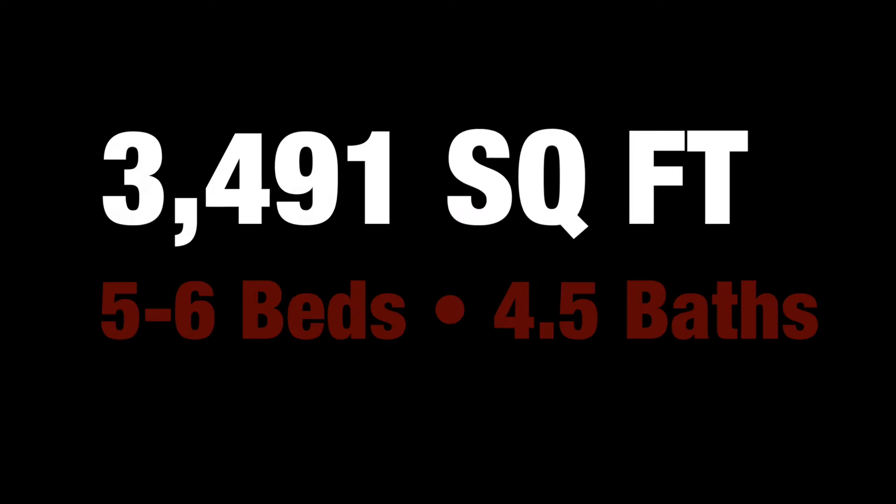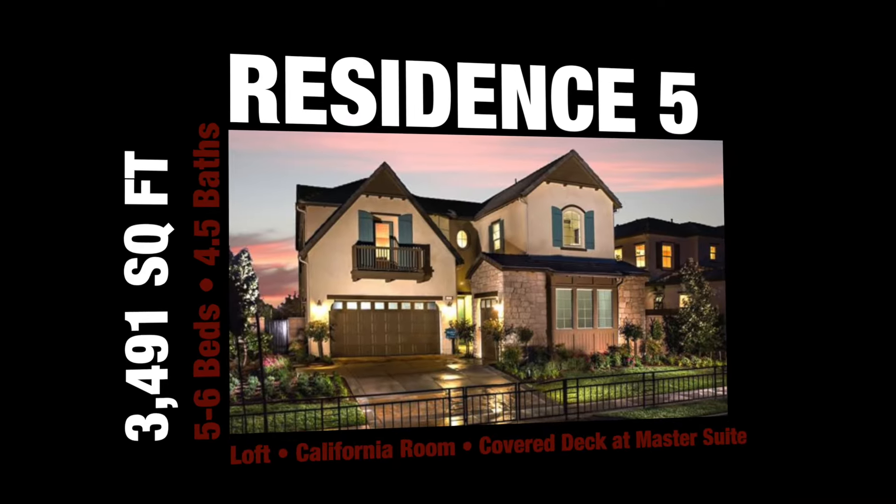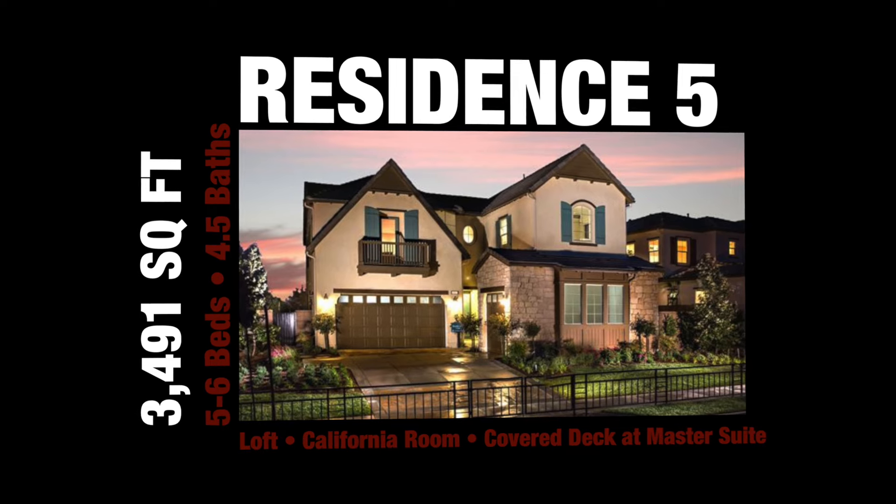I'm in residence 5 right now looking at a 3,491 square foot home. Just look at this kitchen.